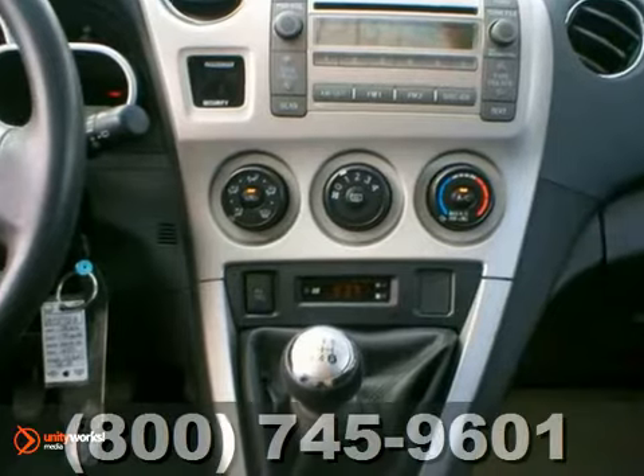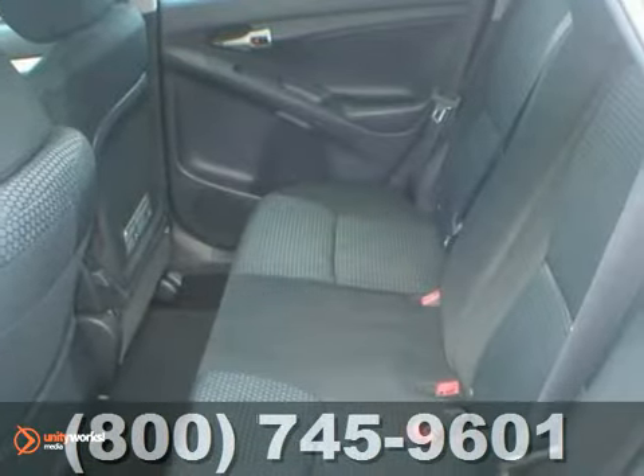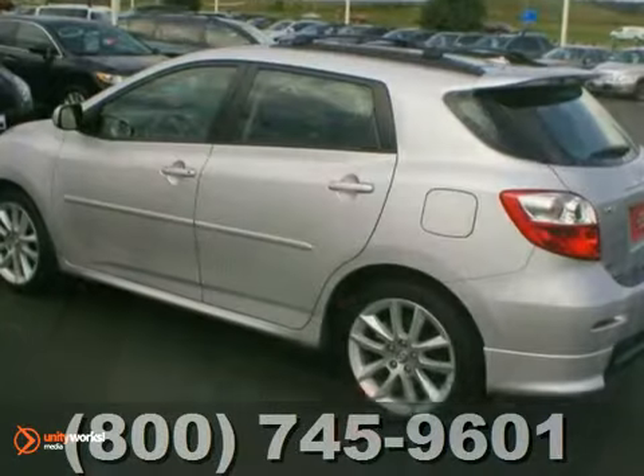Inside, you'll find a multi-speaker stereo sound system with a CD player, air conditioning with air filtration, numerous storage compartments, and more.